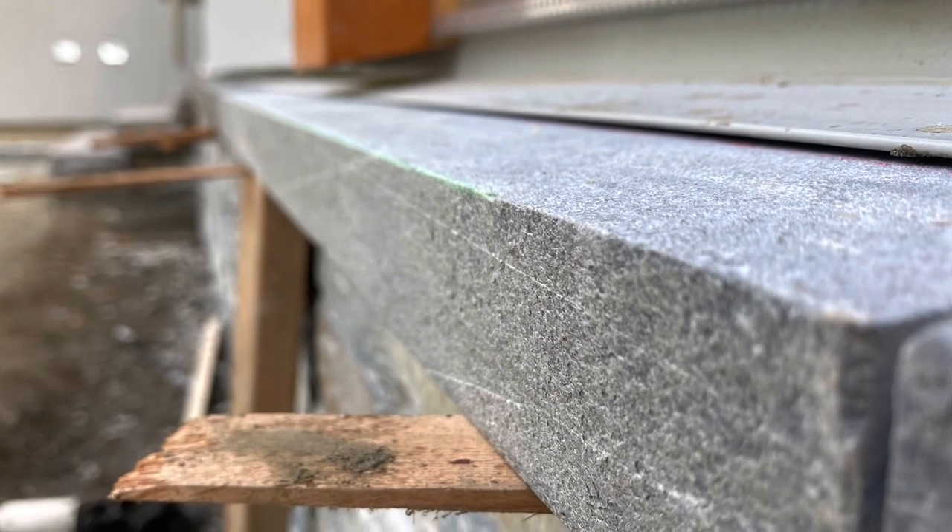First one, small laser level. Gonna set it up — you can actually put it right to where you want that finish edge to be. Pretty sick.